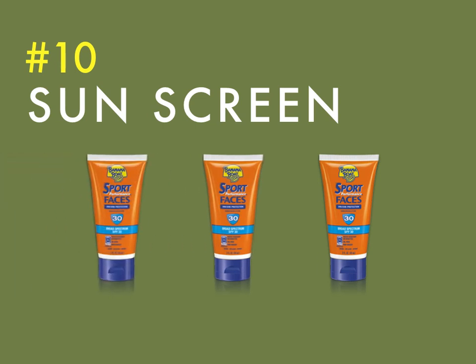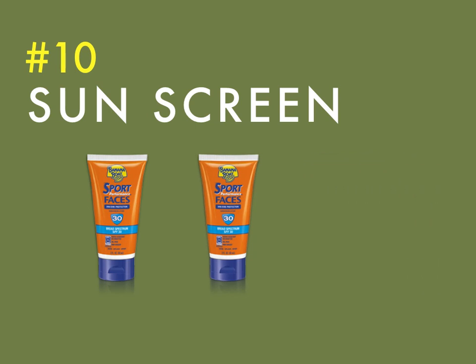You never know when a cloudy day is going to turn into a sunny one, and the last thing anyone wants is to be stuck on the course for five hours in the sun without protection, showing up to work the next day looking like a lobster. Grab a bottle of sunscreen, toss it in a Ziploc baggie, and put it in your golf bag — you and your skin will really appreciate it.